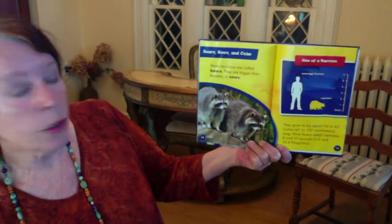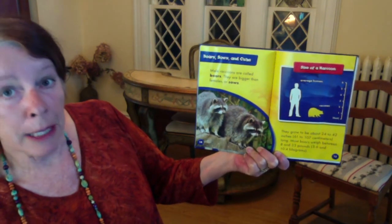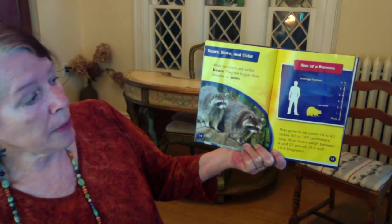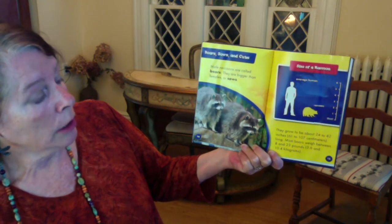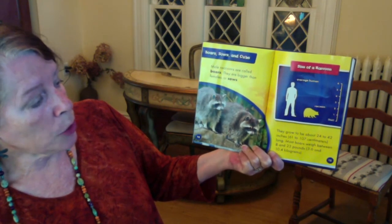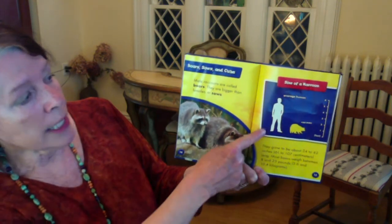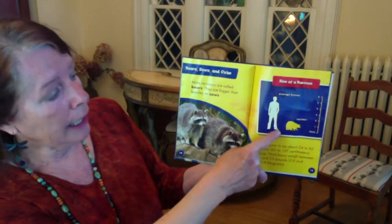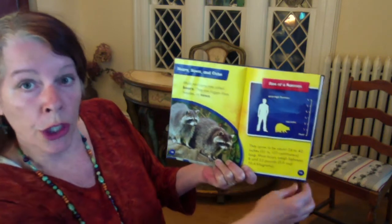Male raccoons are called boars. They are bigger than females, or sows. They grow to be about twenty-four to forty-two inches long. Most boars are between eight and twenty to three pounds. There's a picture of a man and a raccoon next to him so you can tell how large they are.